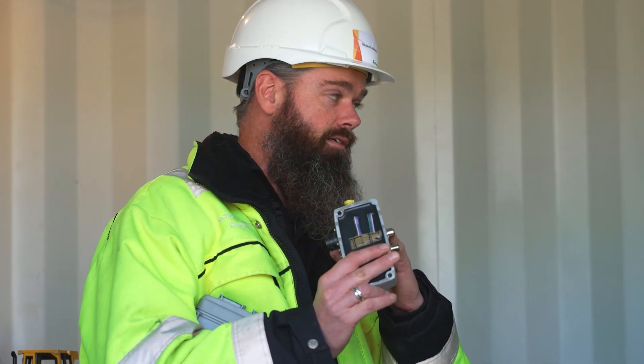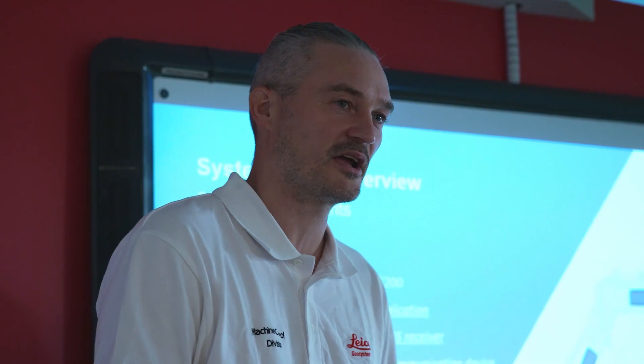Being able to hands-on use the equipment, talk to the product managers, talk to the engineers, talk to the developers one-on-one is a life-changing experience for any business.